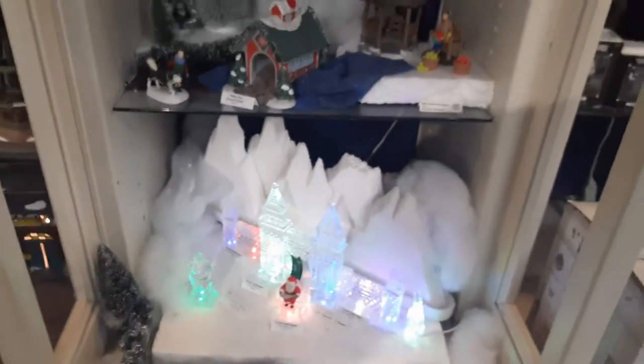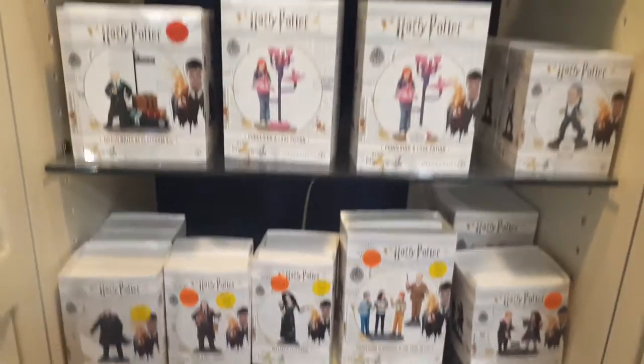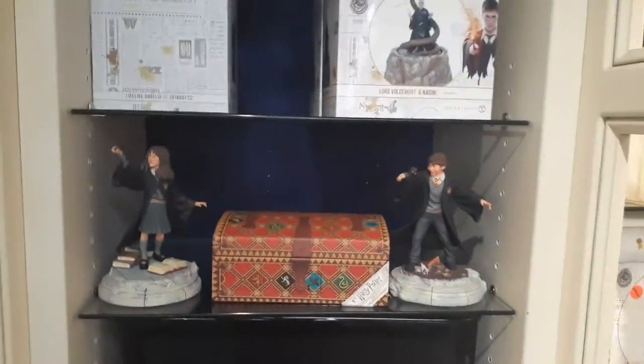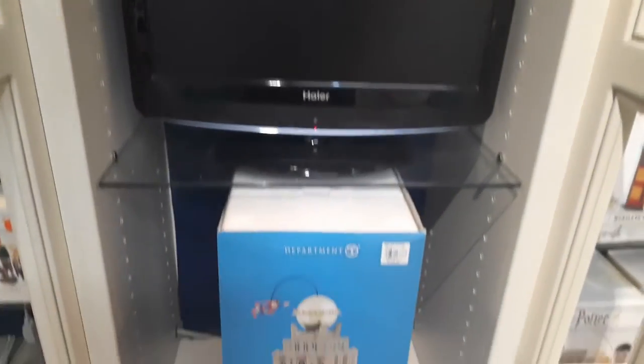These figures are cool over here if you like Harry Potter. Over here — that's cool, the Daily Planet.